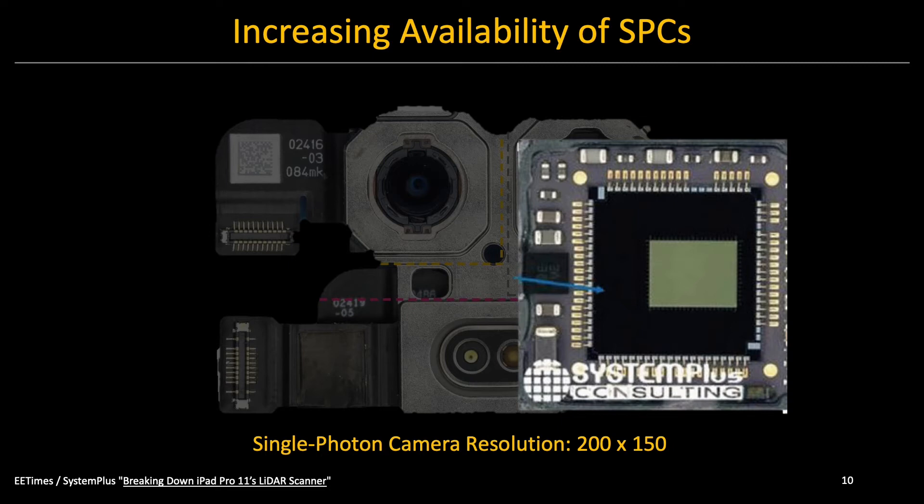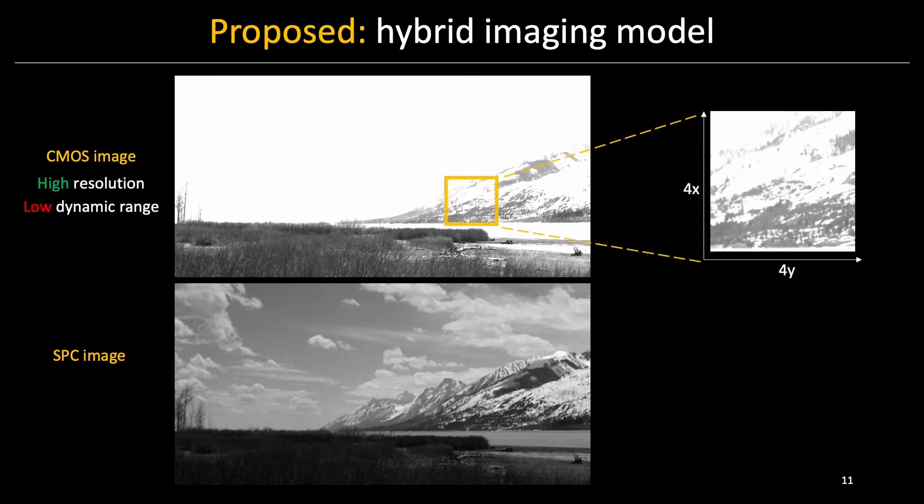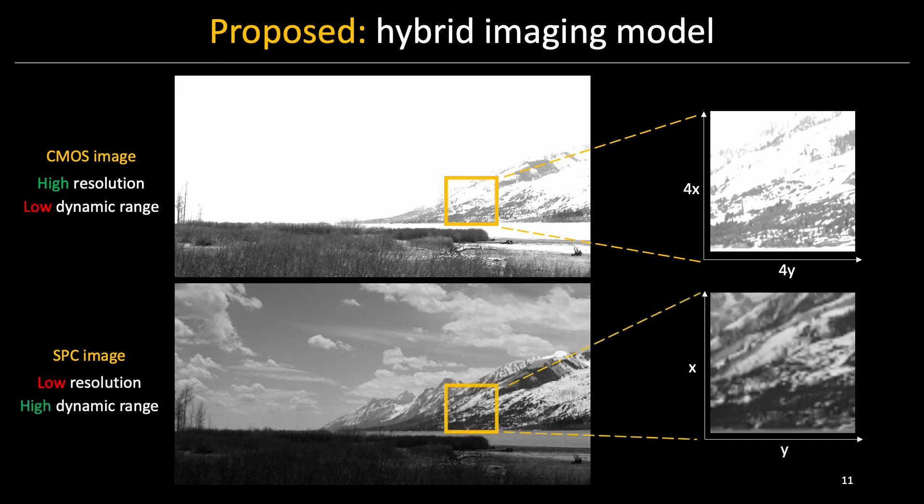For example, here we only have around 30 kilopixels. Our work is motivated by the fact that current single-photon cameras and conventional cameras have complementary capabilities. A conventional CMOS camera gives you high-resolution, low dynamic range, while a single-photon camera gives you low-resolution, high dynamic range.